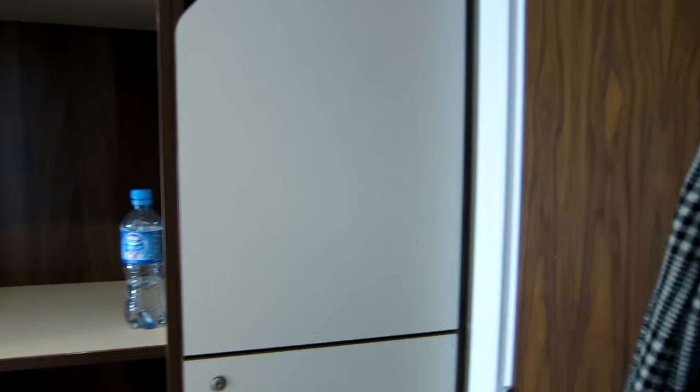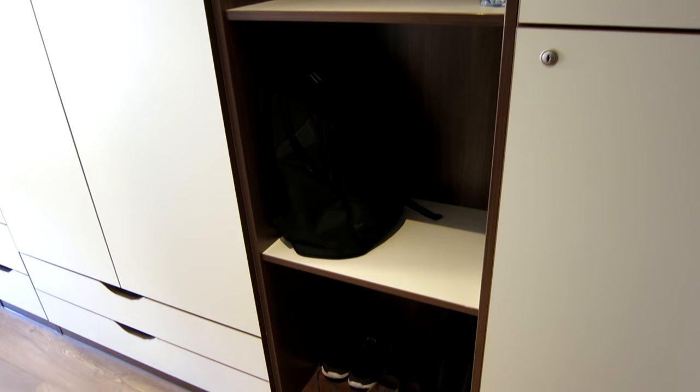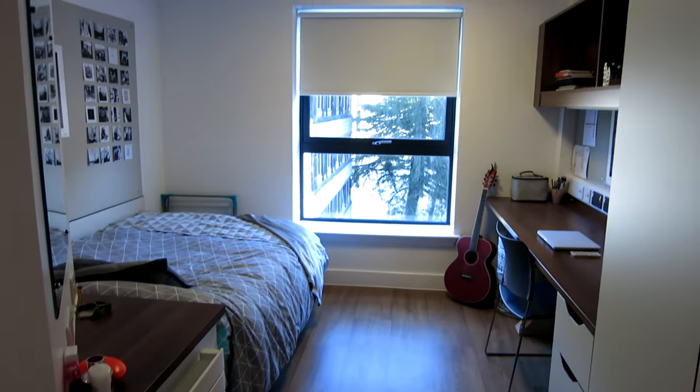Probably when we go into winter, this will change into my winter coat only. When I turn around, we have these wardrobes here — quite a bit of storage space. And then this is the general overview of my room.